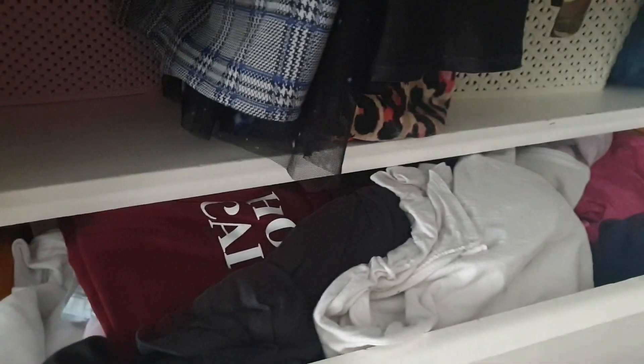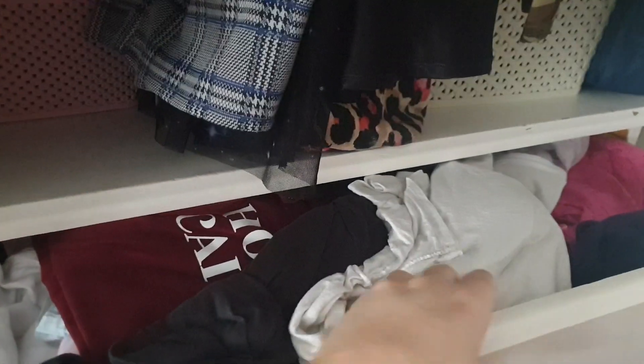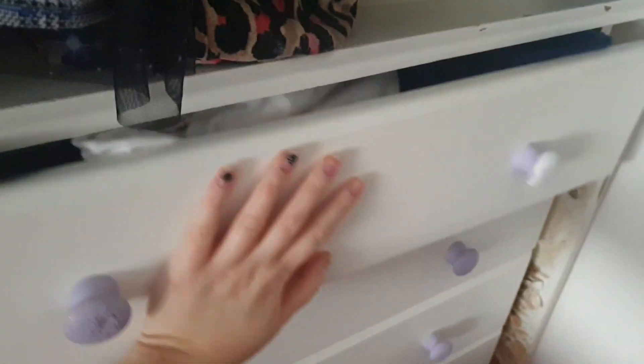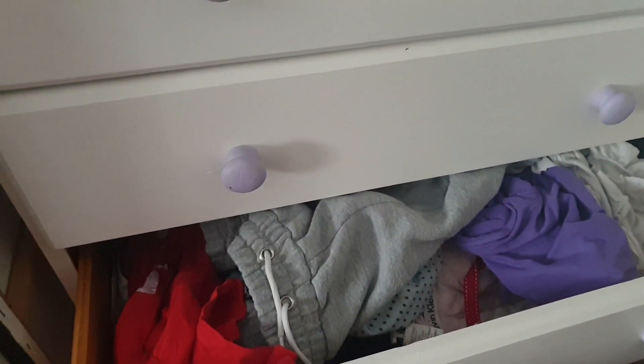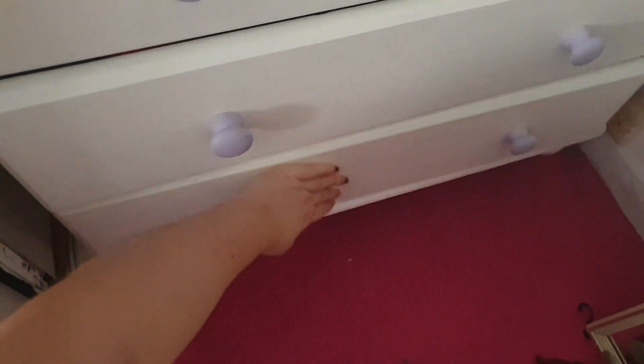In this first drawer I have all of my t-shirts — I'm in need of a clear out, but I plan on getting some more drawers soon as these are very old. In this one I have jeans, this one has joggers and pajamas that don't fit in my pajama drawer, and the bottom one has pajamas. I really need to clear out these drawers.